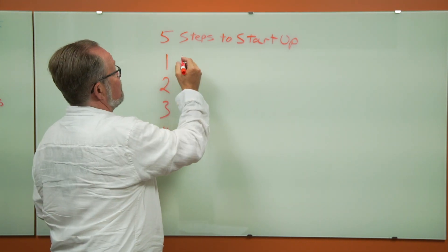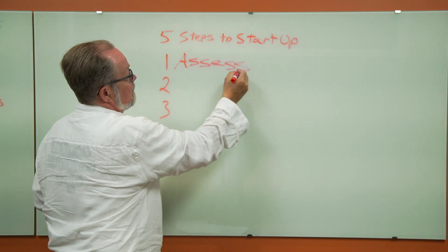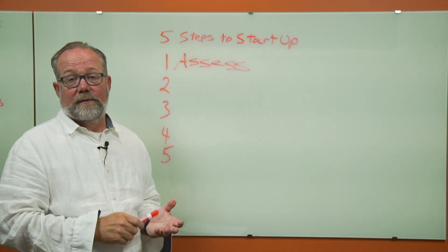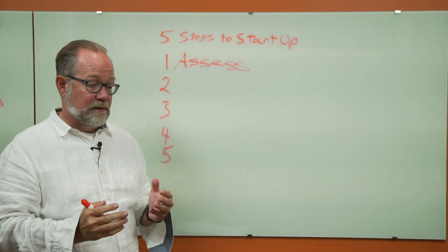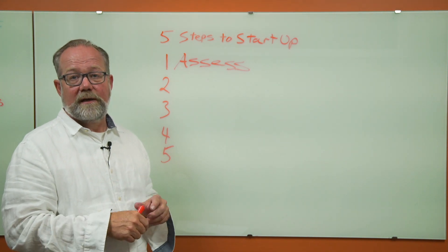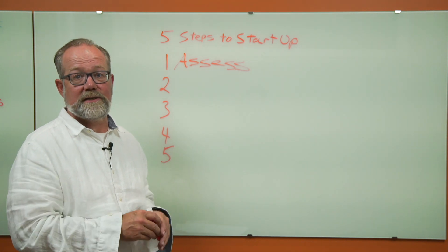The first step in the five steps is to assess. Take the time — the time you spend assessing is time well spent. When I would get in the round pen with a horse and work with that horse, if I took my time in that process and found out where that horse was, I found it was a lot easier to work with the horse in the later stages.